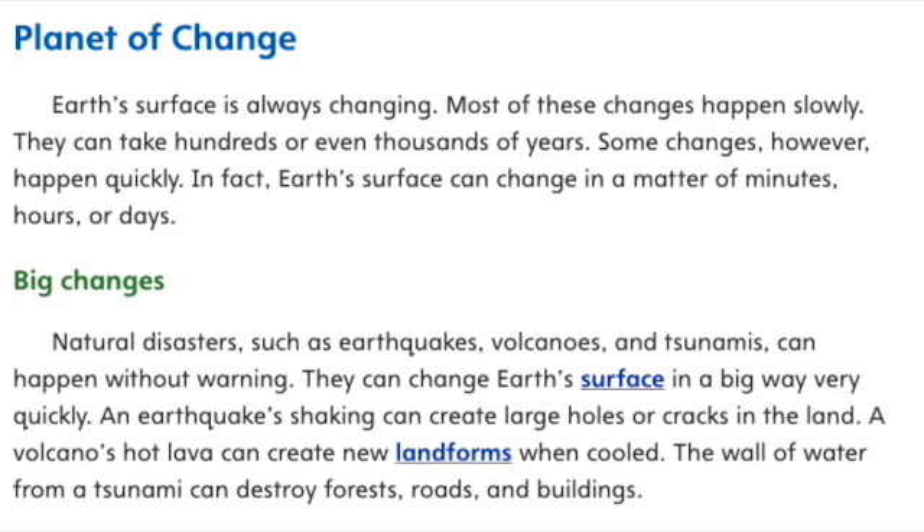Planet of Change. Earth's surface is always changing. Most of these changes happen slowly — they can take hundreds or even thousands of years. Some changes, however, happen quickly. In fact, Earth's surface can change in a matter of minutes, hours, or days.